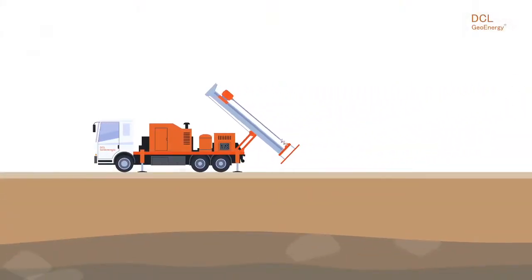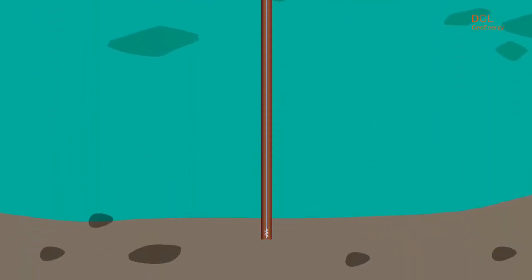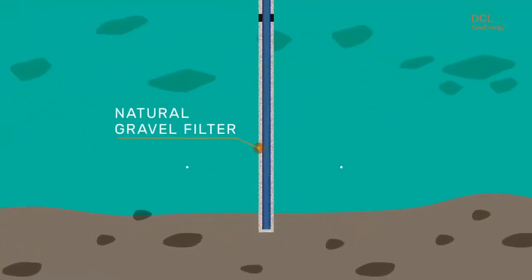The system utilizes a vertical perforation, like a water well, jacketed and protected with a natural gravel filter, which provides filtration during circulation of the groundwater within the borehole.